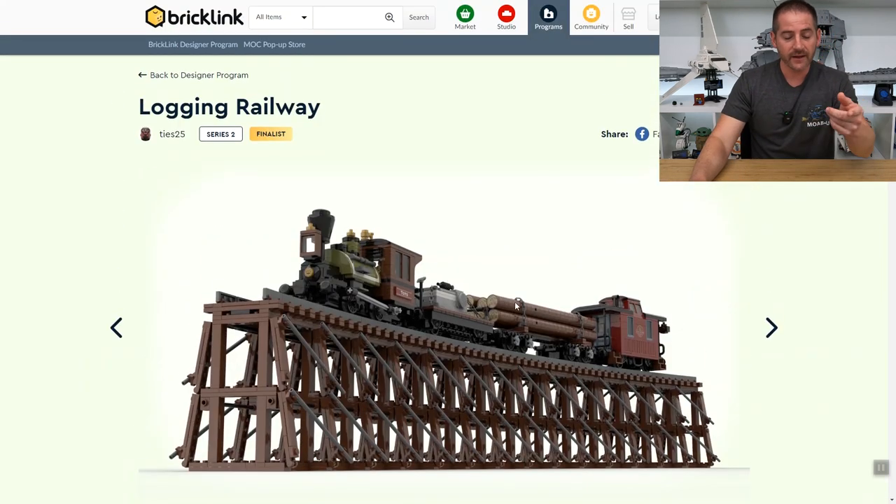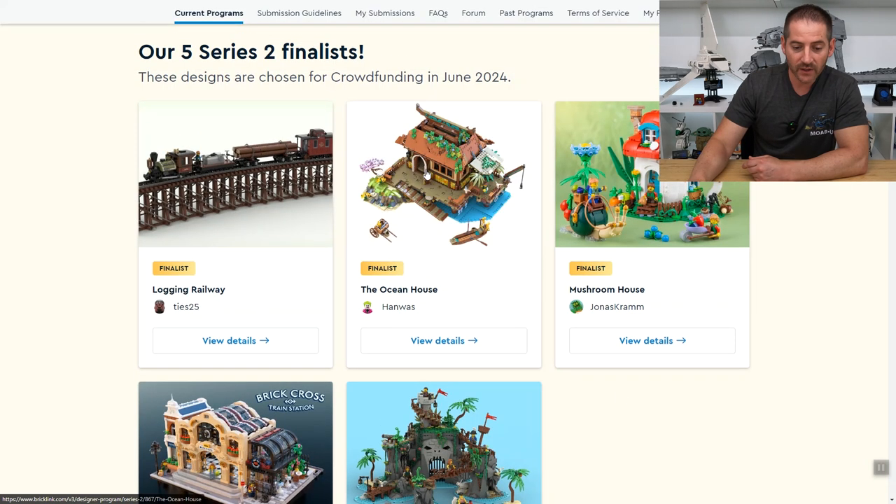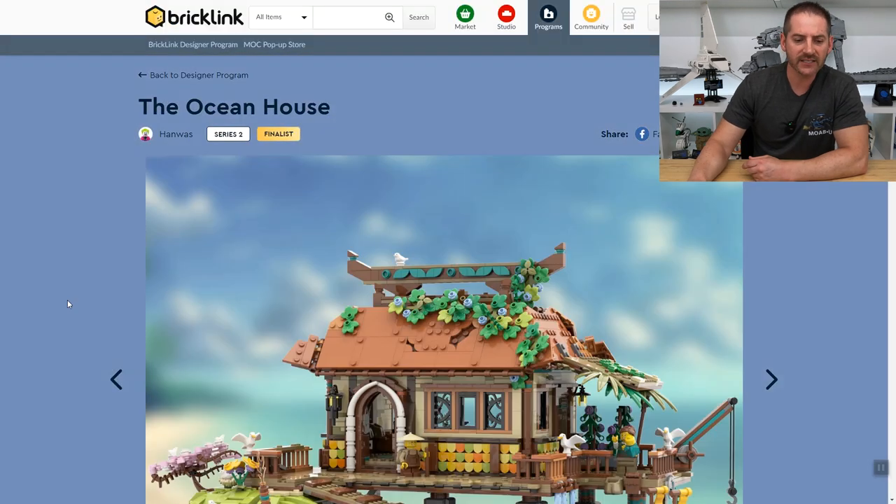So there is the first one — the Logging Railway. Pretty good looking train. Next finalist is the Ocean House by Hanwas. Let's take a look at this one.